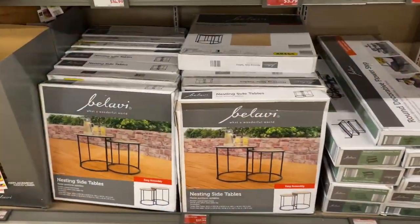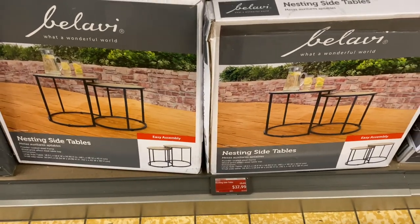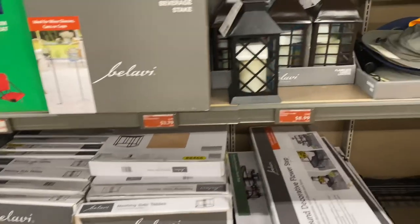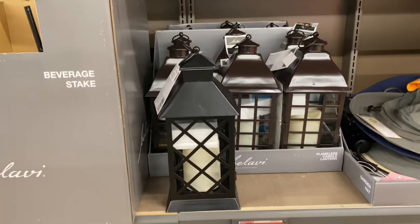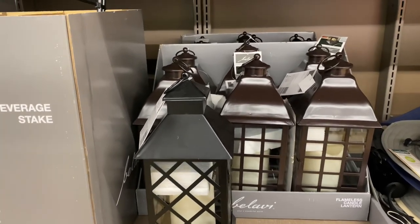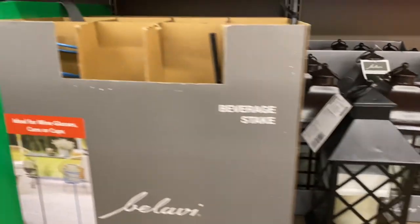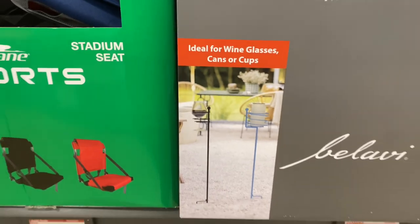Here are the nest inside tables. They are on sale today for $37.99 — the original price was $50. Here are the flameless candle lanterns for $8.99. They come in black and in dark brown. And yes, beverage stakes — they are $3.79 today, ideal for wine glasses, cans, and cups.